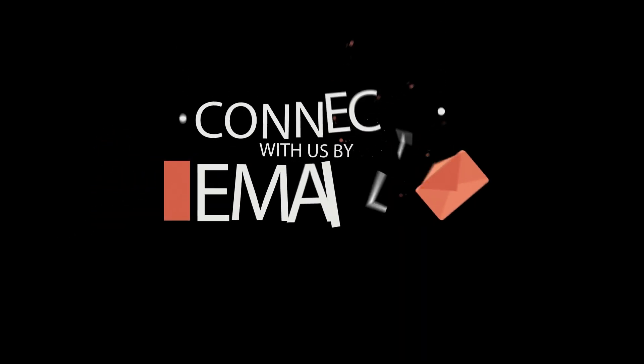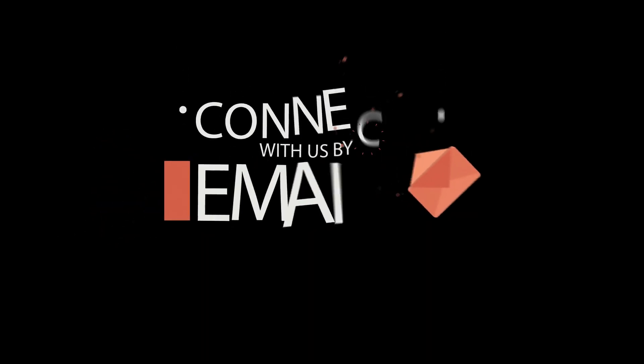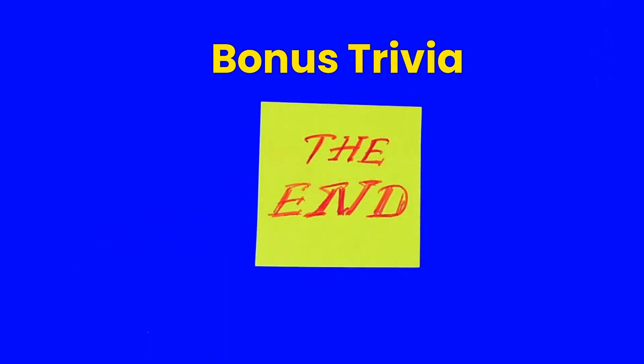We update this video series periodically, so make sure to subscribe to this channel for regular updates. For a limited time period, channel subscribers can email us at strtextmaster@gmail.com to request private videos and playlists at no cost. By the way, there is a bonus trivia at the end of this video — please continue enjoying this video and you will see this bonus trivia.